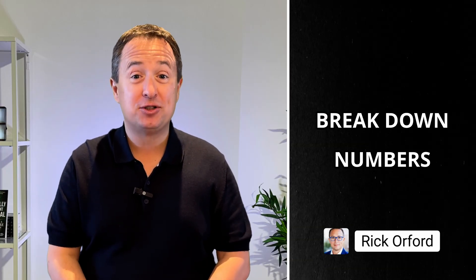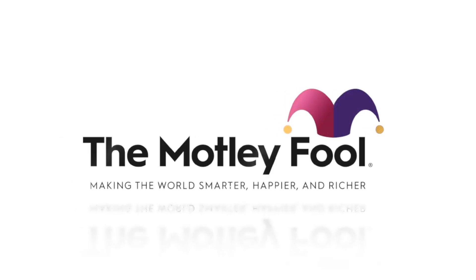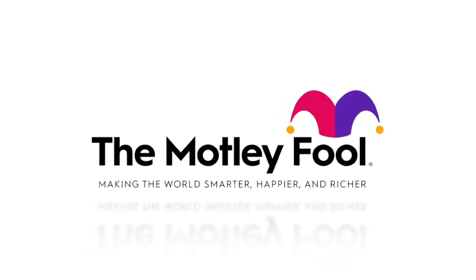If you're new to the channel, my name is Rick Orford. I've been trading since 1999, and I'm not a financial advisor — and that's a good thing. I break down the numbers so retail investors like us can make smarter, more confident decisions with our money.